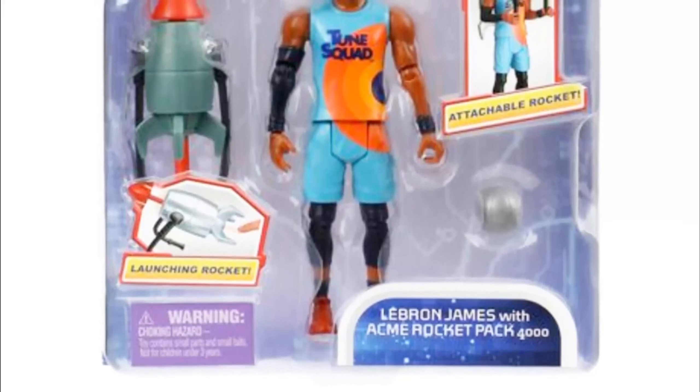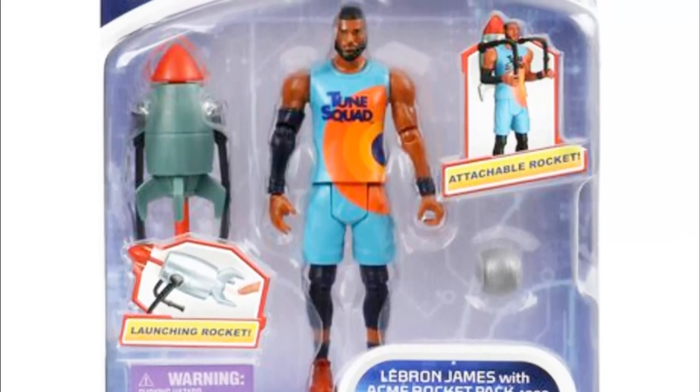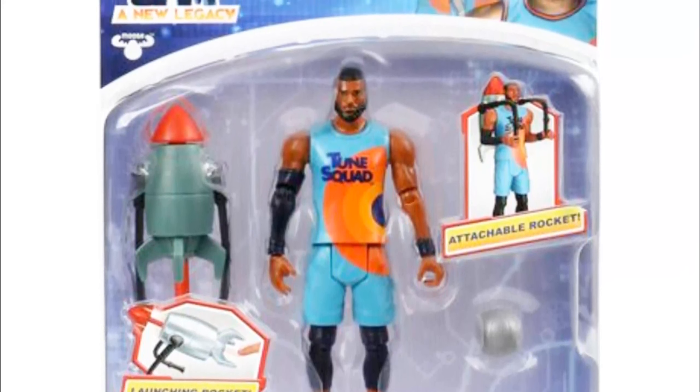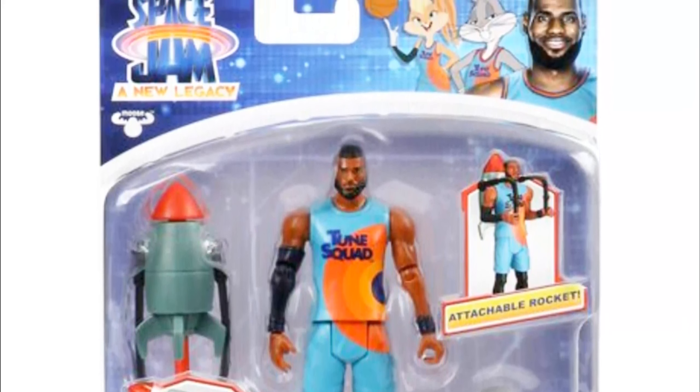Hello, and welcome to another product review video. Today, we're delving into the captivating world of Warner Brothers' Space Jam: A New Legacy, with blister packs featuring LeBron James in various exciting roles.